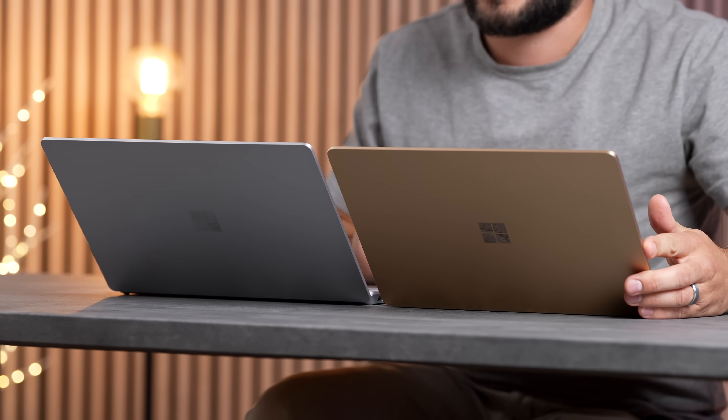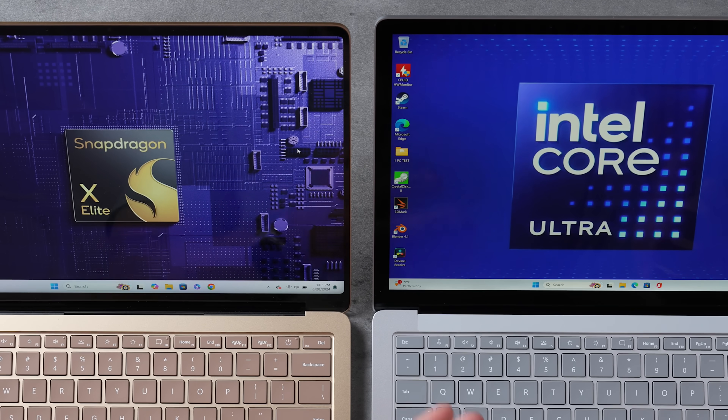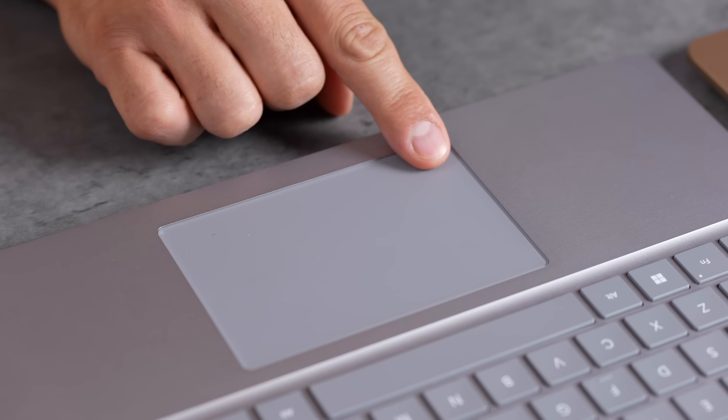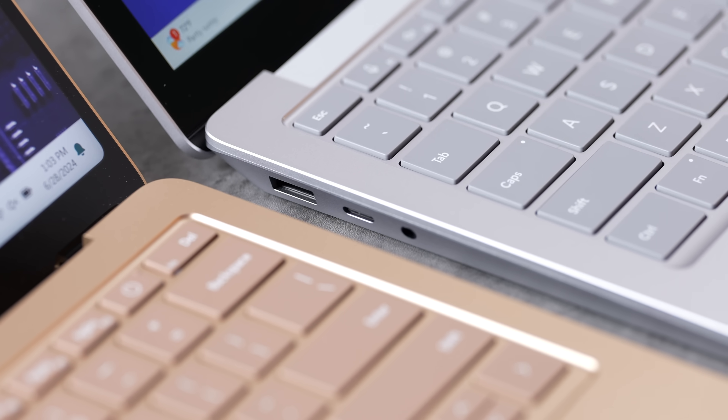Both laptops are at 100% battery, so I'm disconnecting both to test performance and battery life. Opening them up, I notice major differences right away — the Surface Laptop 6 has fat bezels like the Laptop 5 and 4, screens that aren't as bright, lower quality displays, and a diving board trackpad design. The Surface Laptop 7 with X Elite has a nicer magnetic trackpad, an extra USB-C port, and is also a bit thinner.